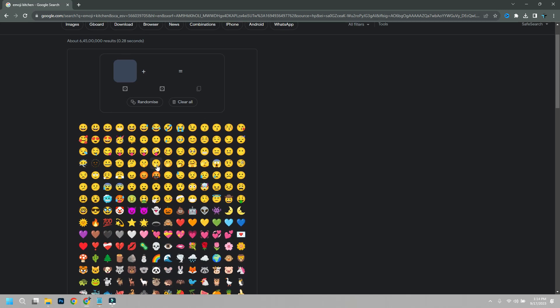You can also select the Randomize option if you're running out of ideas. Once you're done creating the new emoji, just tap on the Copy option. Your new emoji will be copied and you can use it wherever you like. Do note that it will be pasted as a .png file and not an emoji.